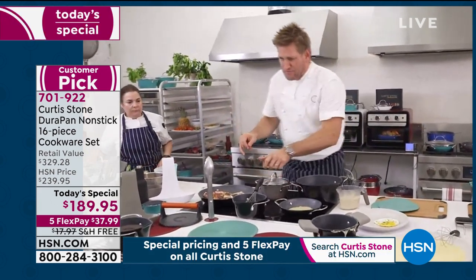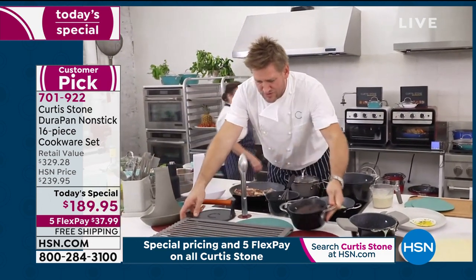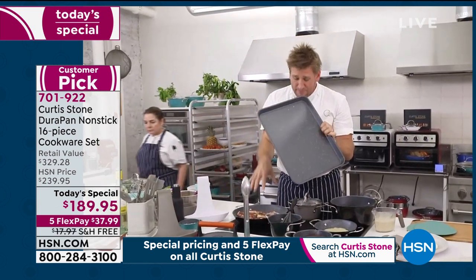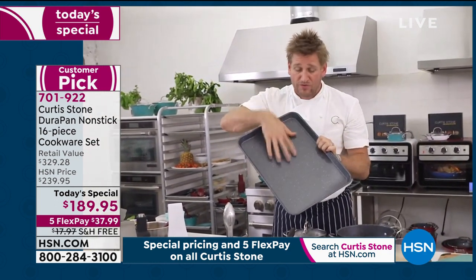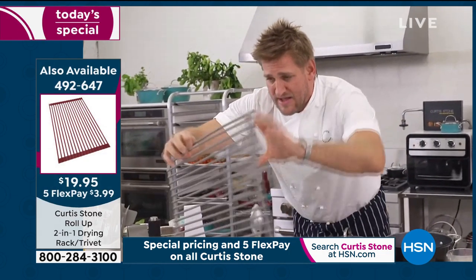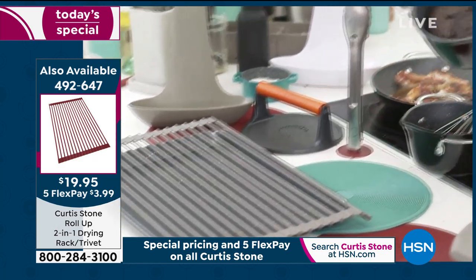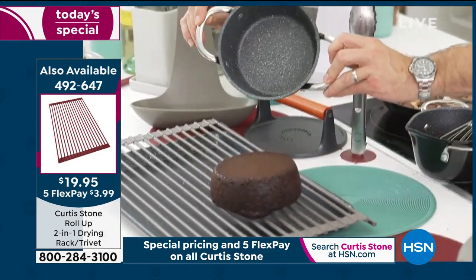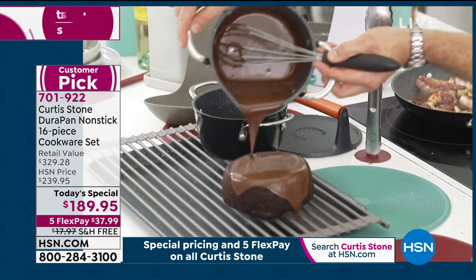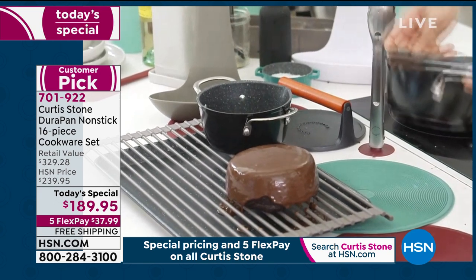We're going to try and do a demonstration with the two sheet pans. Same technology in the cookware, we've now brought to bakeware — so we call it DuraBake. We do have two sheet pans available, and we also have a mini set. I'm going to throw my roll-up trivet over the top. Check this out — it literally falls out every single time. And then I made a chocolate ganache over here — let me pour that over the top and use that roll-up dish rack as a bit of a draining rack. What do you think about that? That looks amazing.